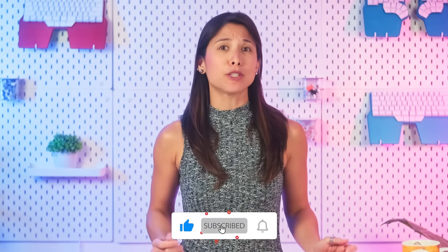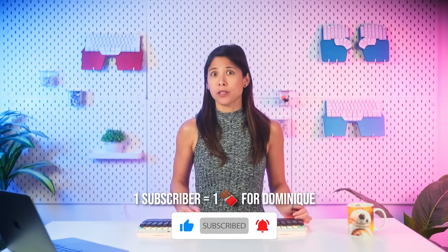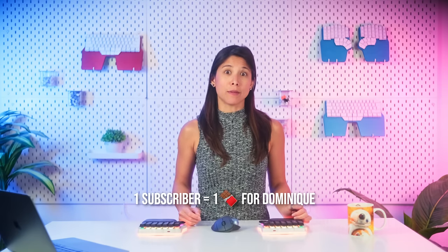Before we start, let me remind you to hit that subscribe button. It helps us reach more people, and I really enjoyed the chocolates I got from those of you who subscribed in the last video. Thanks guys! Okay, let's get to business.